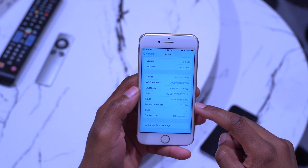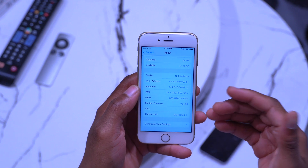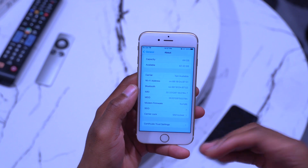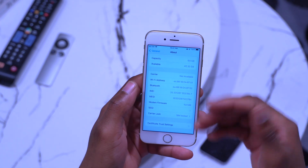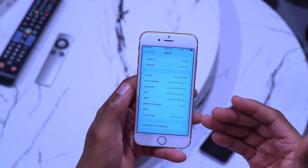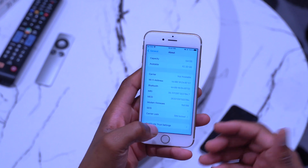The modem firmware version here is 9.61.00, which remains unchanged from iOS 15.7.3. So if you had issues with Wi-Fi, AirDrop, Bluetooth, or other wireless services, those are most likely unchanged with this update — though you're always welcome to test for yourself.